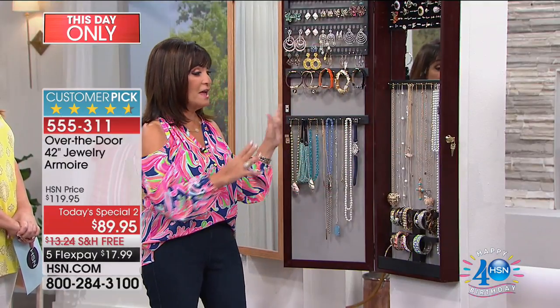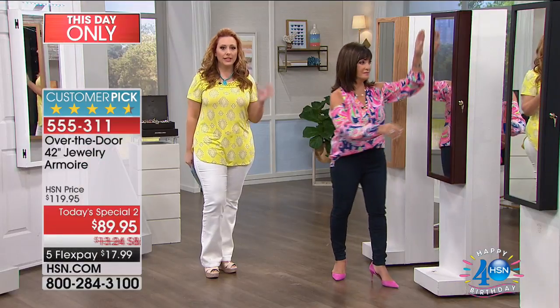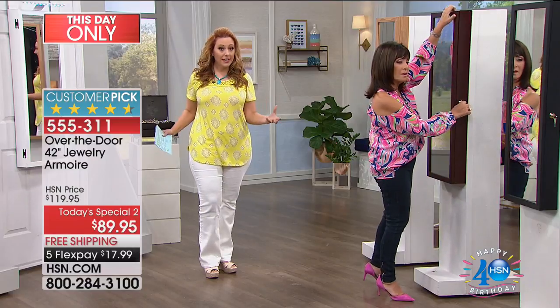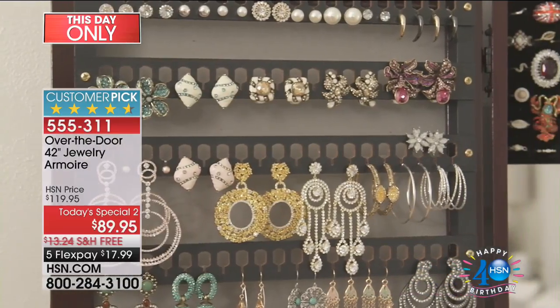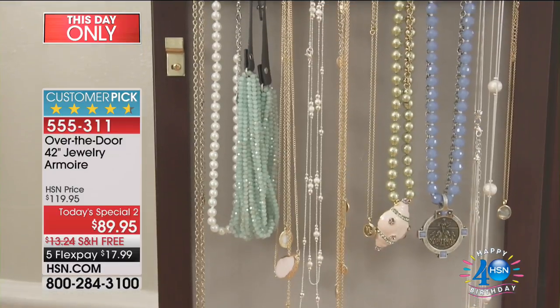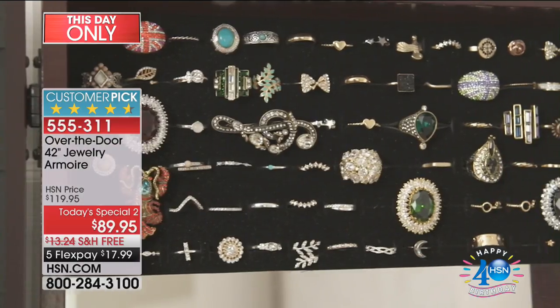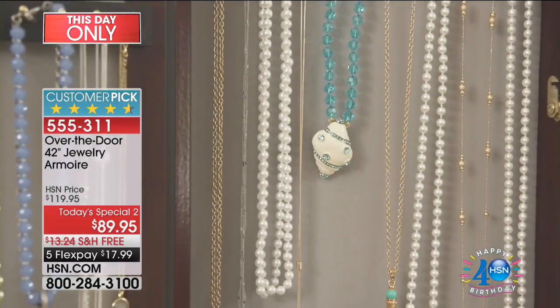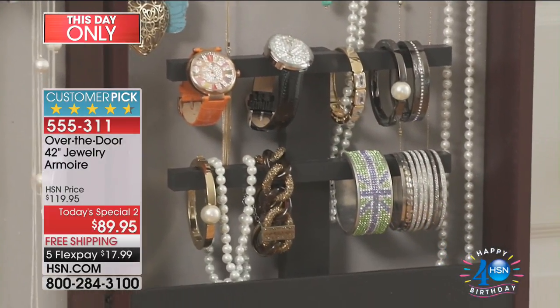All of this — everything at your fingertips — and when you're done, you close the door and no one would ever know that your entire jewelry collection is behind this beautiful mirror. When you order it, it's fully assembled. It comes in a box and you can either hang it on your door — I did it myself without a handyman, took just a couple of minutes, the easiest thing — you just do the hooks on the back and it comes with everything you need. You can also mount it to a wall, and it comes with hardware for that as well.